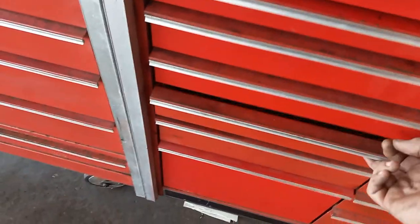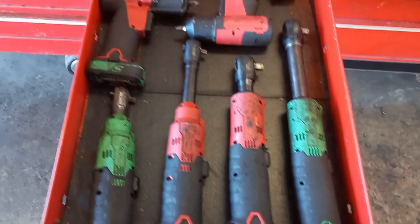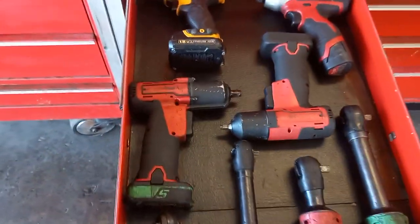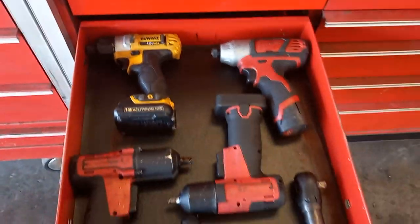This is my power tool drawer: my long 3/8 and short, long quarter and short, my 3/8 gun, my quarter gun, a D-Walk gun, and my Milwaukee screw gun.